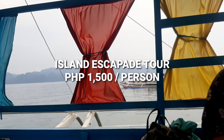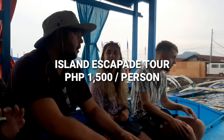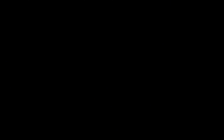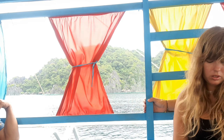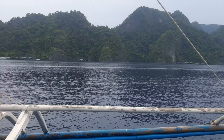Hello guys, it's another day here in Coron, Palawan, and it's another island hopping tour again. This is actually the second island hopping that I had in Coron, Palawan. We are on our way now to our first destination, which is Cocoa Beach. It is called Cocoa Beach because there are a lot of coconut trees there.